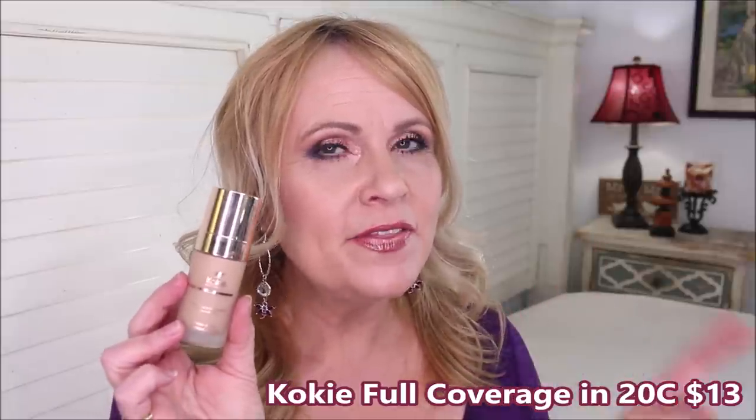Another constant top-10 drugstore recommendation is the Cokie Full Coverage Foundation. I didn't have luck with their initial formula, but this one is exactly full coverage without looking cakey — very natural look. It doesn't settle into fine lines, wrinkles, or pores, and wears beautifully throughout the day with no breakthrough. After 8-10 hours of wear it still looks really good. I would recommend it over and over again.